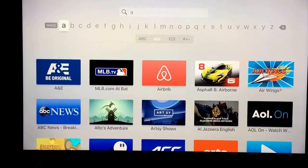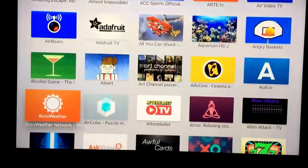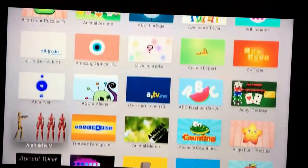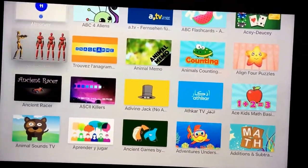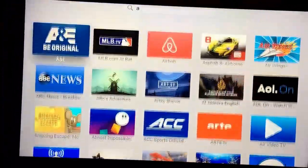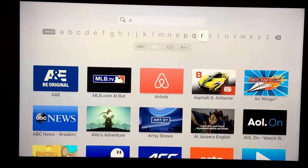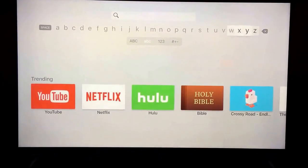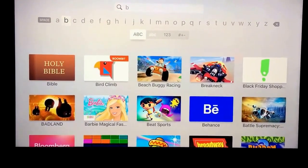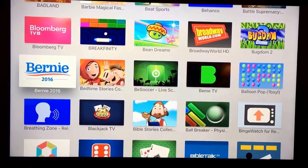If you just type one letter — type A — you're seeing all the things under A. There are so many different apps under A that I had no idea were out there. Then you can go up to B: just delete and hit B, and you'll see so many more. There was even a Bernie 2016 app — I was kind of surprised to see that.